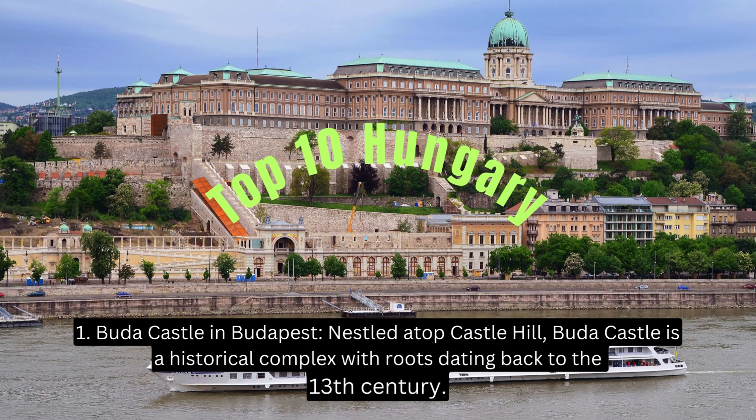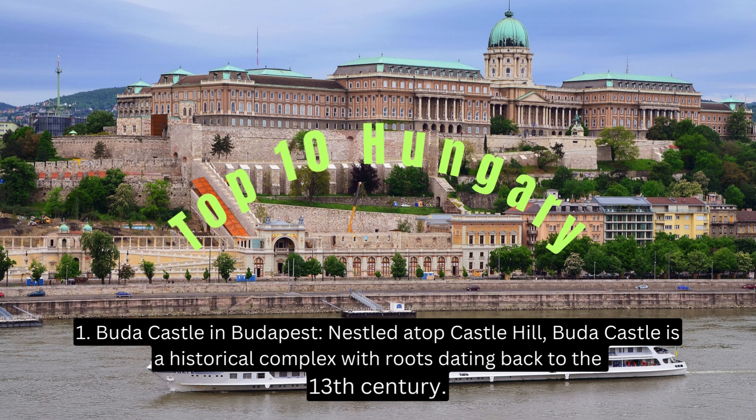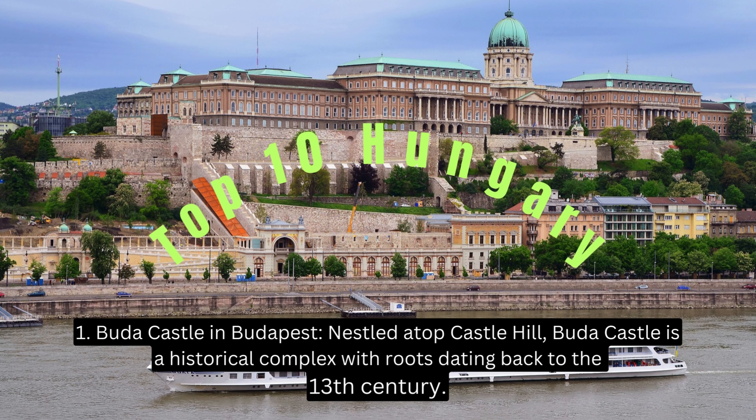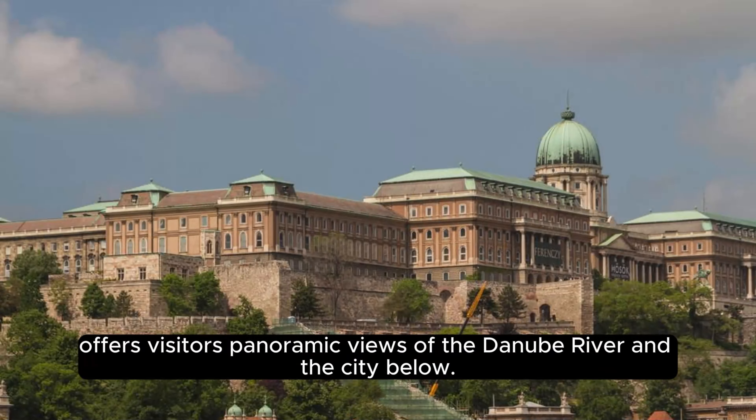Buda Castle in Budapest, nestled atop Castle Hill. Buda Castle is a historical complex with roots dating back to the 13th century. The castle, a UNESCO World Heritage Site, not only houses the Hungarian National Gallery and Budapest History Museum, but also offers visitors panoramic views of the Danube River and the city below.